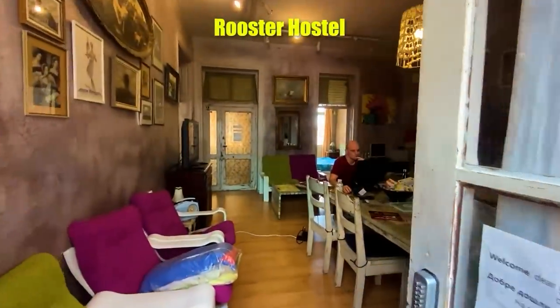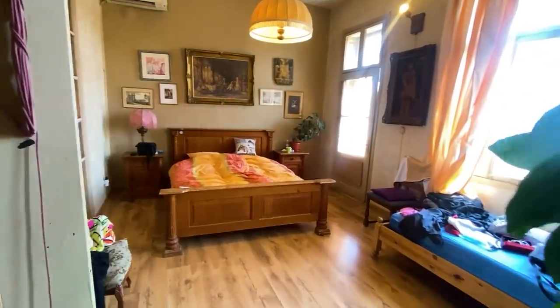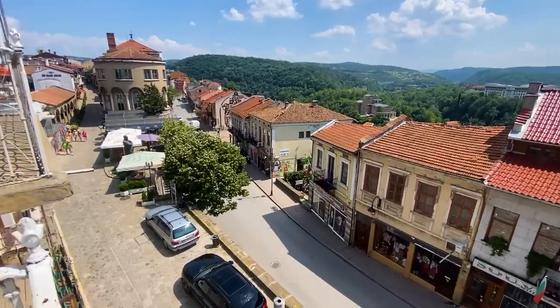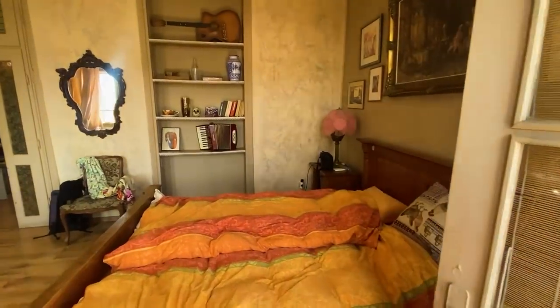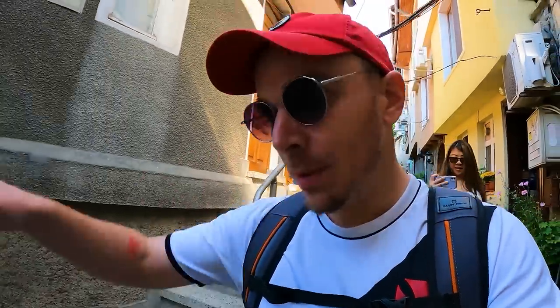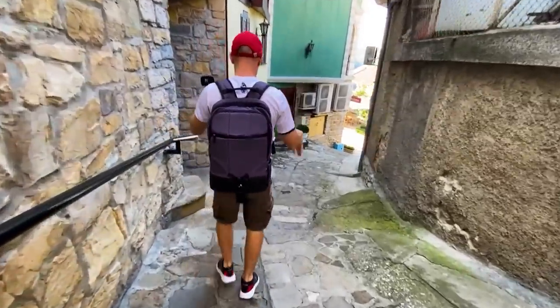This is not a sponsorship — Ivana and I are paying customers only, here to serve you better. The place is super nice and we actually have a private room, which is very convenient. I believe we have the only private room with a balcony, which was a very lucky booking. We would really recommend Rooster Hostel, especially if you want to meet some people because there's lots of hiking and adventures to go on.